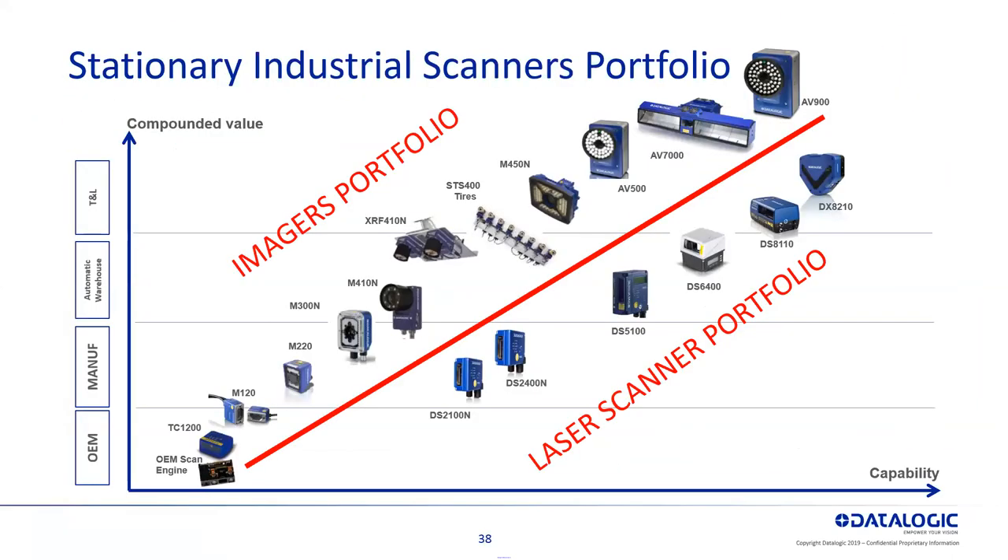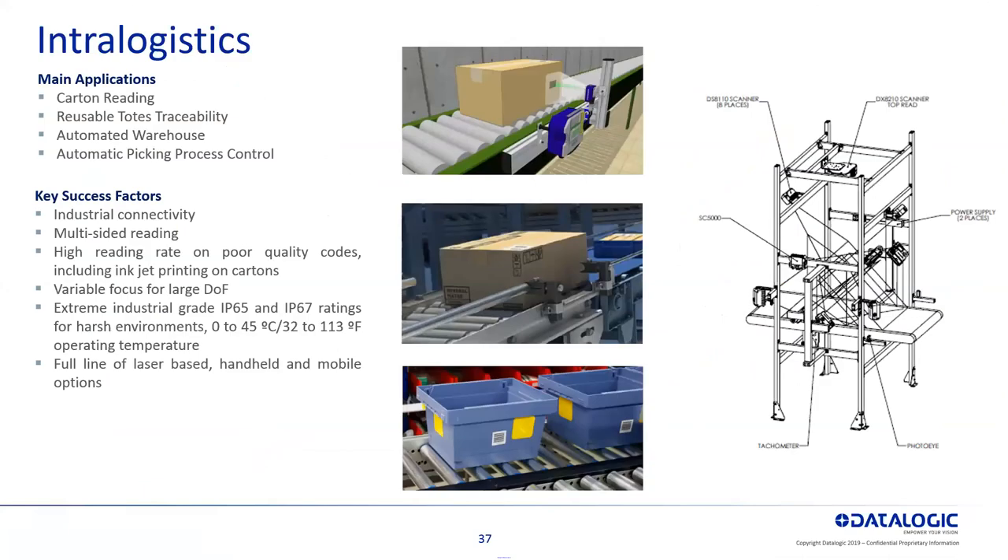Moving up to logistics — typically a box on a conveyor. We can help you with anywhere from one side to six sides. There's an image of a potentially six-sided conveyor setup to read barcodes on any six sides of a box coming down. If you know labels are only on one or two sides, we can help with fixed mount. If it could be anywhere, we can help with that as well. Anything from carton reading, reuse toads, automated warehouses, picking — it's all part of traceability to track through your process.